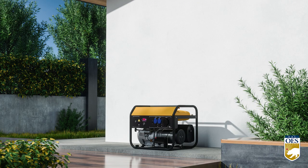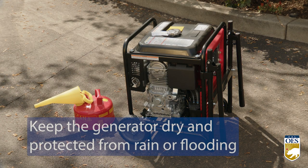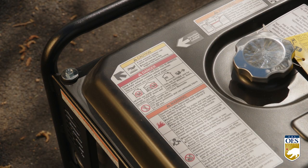Generators should always be used outdoors and at least 20 feet away from windows, doors, and attached garages. Keep the generator dry and protected from rain or flooding. Touching a wet generator can cause electrical shock.